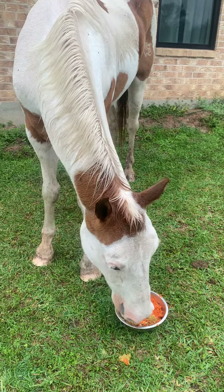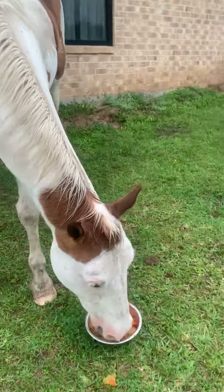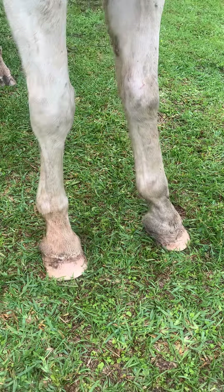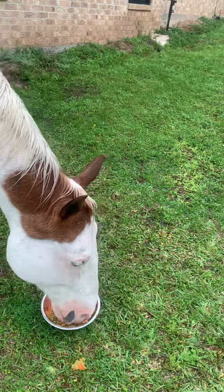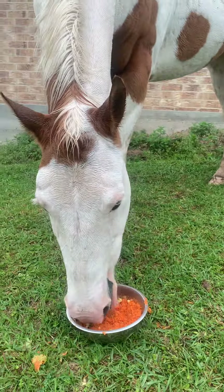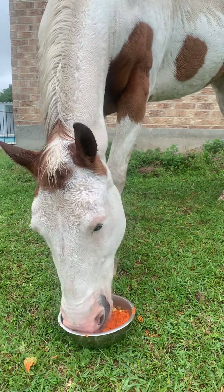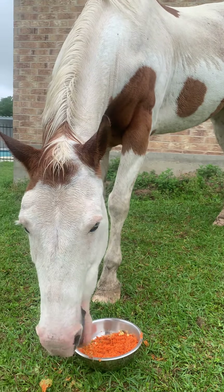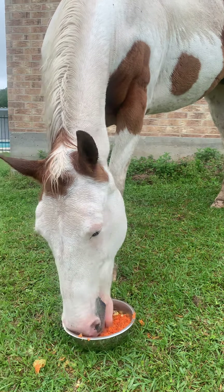Today was farrier day at our house so everybody got their feet nice and trimmed. Aragon's feet look so pretty, and now he's munching on some pulp — carrot pulp, beet pulp, some apple pulp — and it's one of his favorite snacks, so Aragon is just really enjoying life right now after his pedicure.